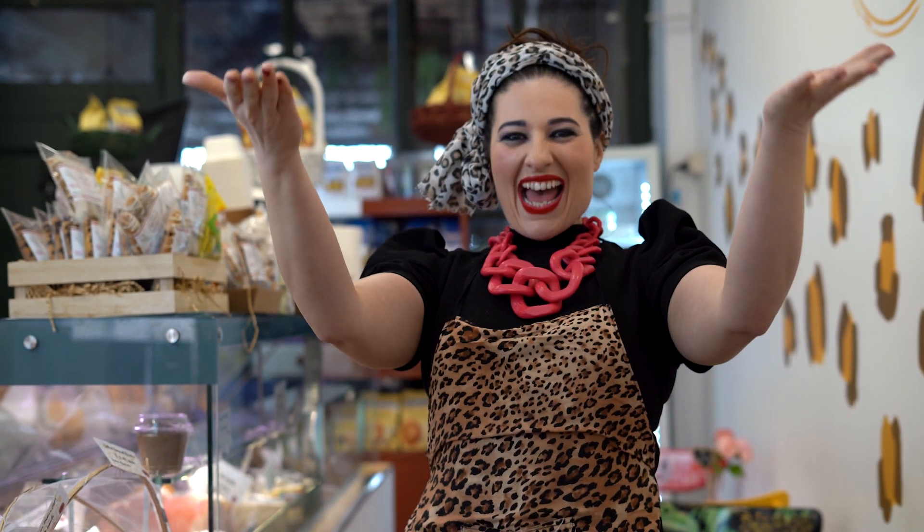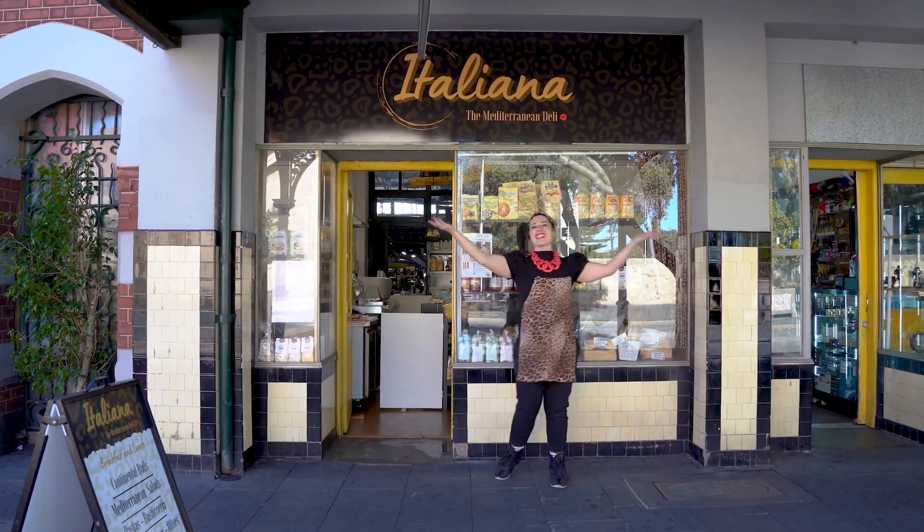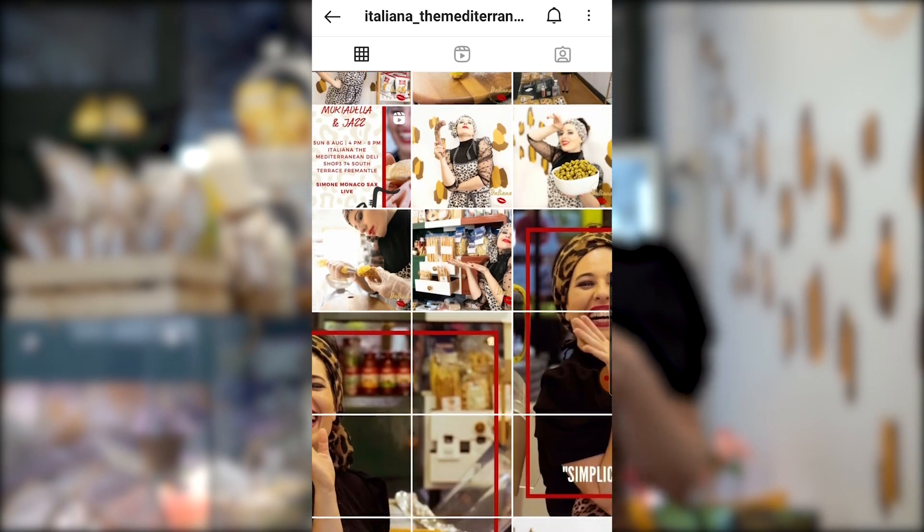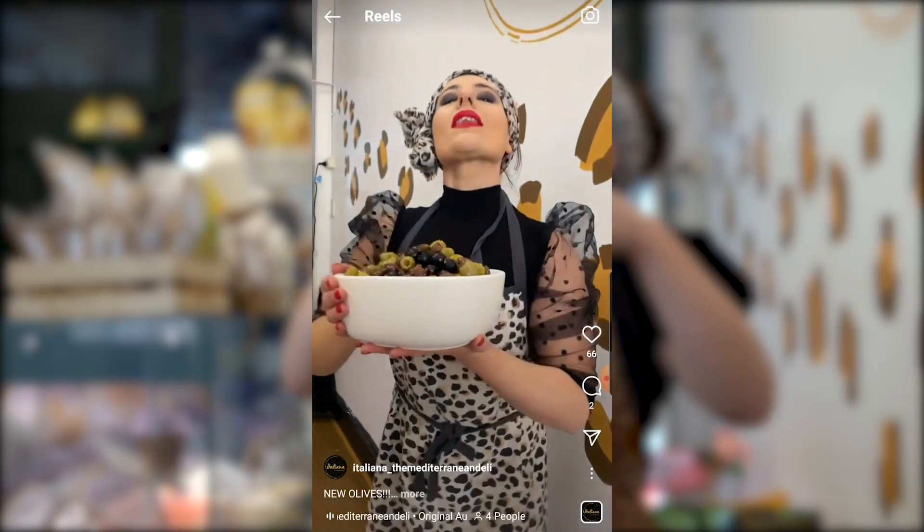Ciao guys and welcome to Italiana, the Mediterranean Deli — this is my little baby girl! In the last few months, everyone came here and said to me: 'Bella, we watch you on Instagram, we watch you on Facebook, we follow you, and just now we came.'